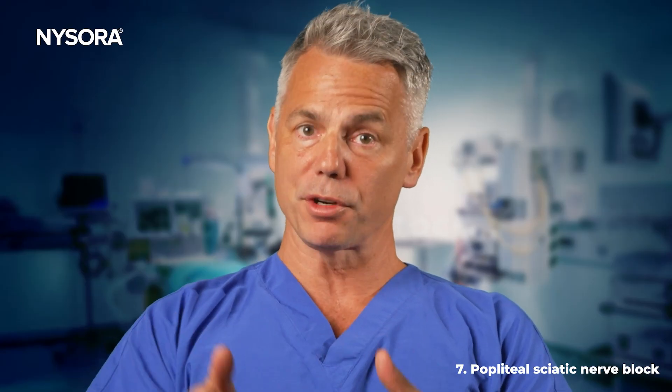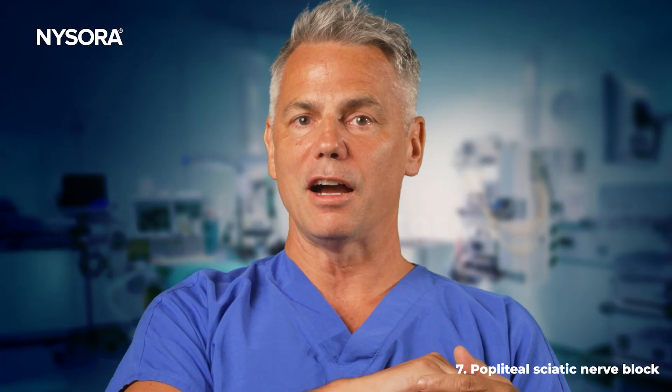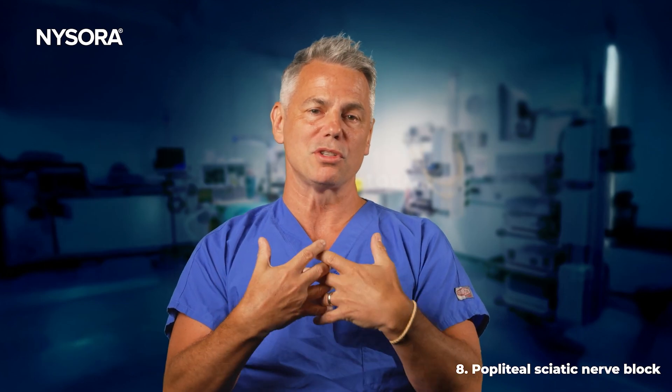The popliteal sciatic nerve block study used an active comparator: Exparel plus bupivacaine versus bupivacaine alone. There was a 44% difference in area under the curve over 96 hours. Pain scores were roughly the same for the first 24 hours, but then the bupivacaine-only group had a significantly worse experience through the next 72 hours. Opioid consumption was reduced by 61% in the Exparel group, and 24% were opioid-free over the first four days versus only 6% in the bupivacaine group.